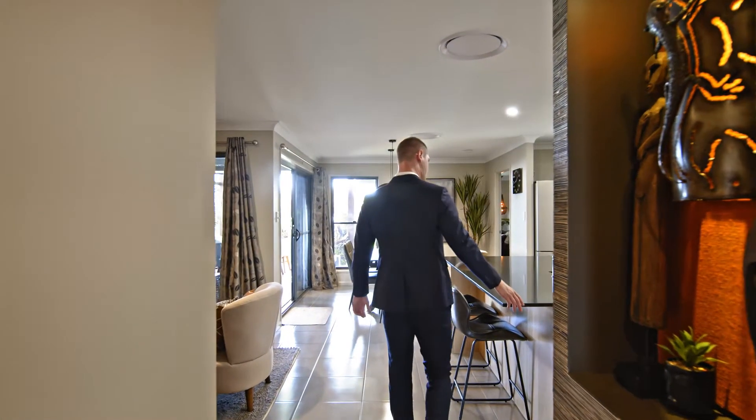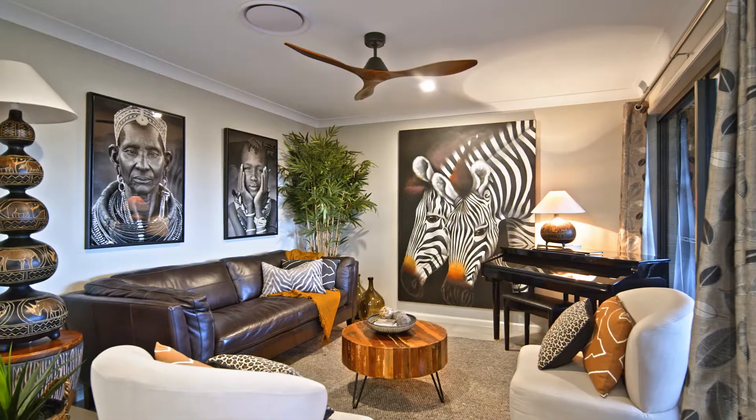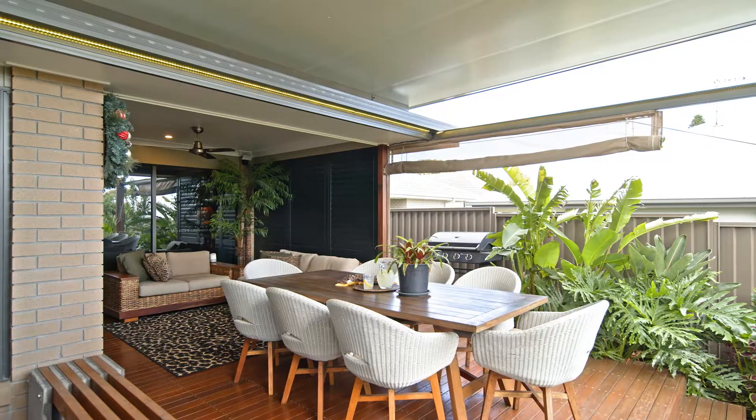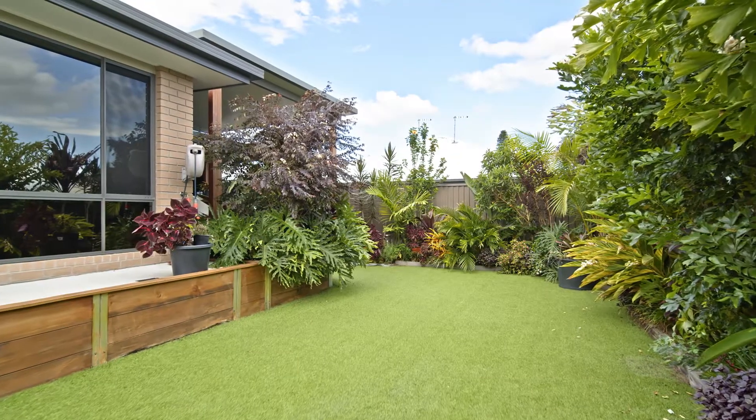Down past the hallway we have the stunning open-plan kitchen, dining and living area which flows seamlessly to the outdoor entertaining area — arguably the most important aspect of this home, because what's living if you can't entertain family and friends?